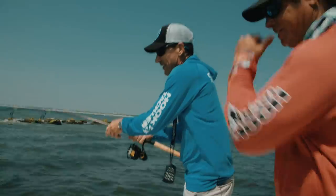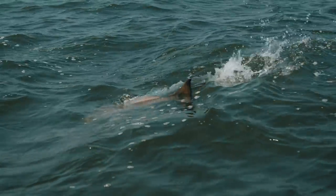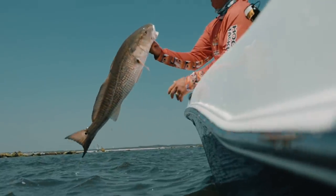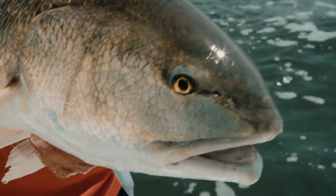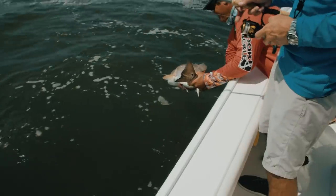Nice red — Fernandina Beach redfish. This area is known for right here. That's a good one. He swallowed that whole. At the jetties, this is a typical jetty red. We get them all different sizes, but most of the time they're over the slot — 18 to 27 inches.